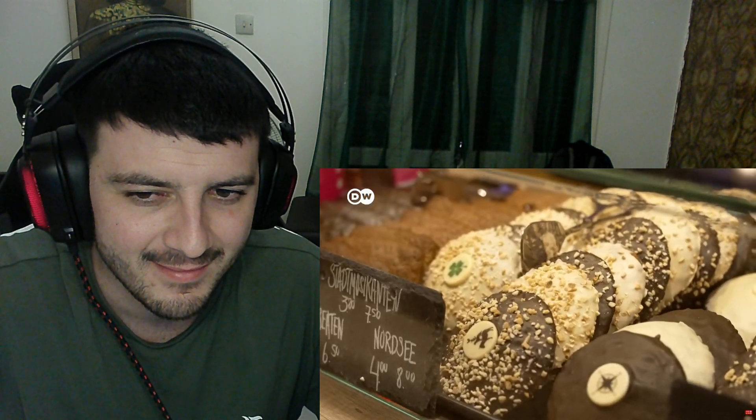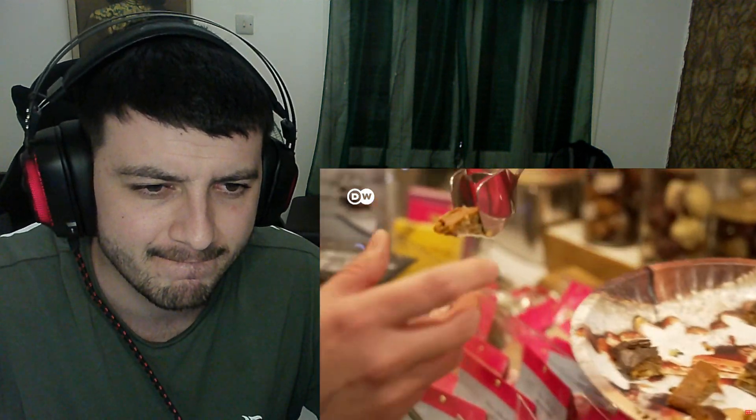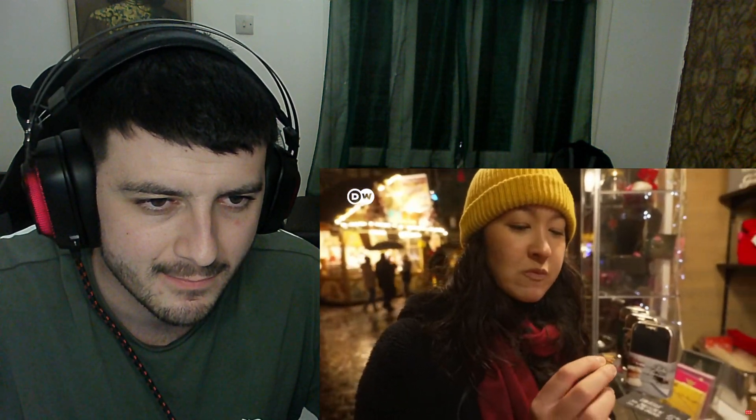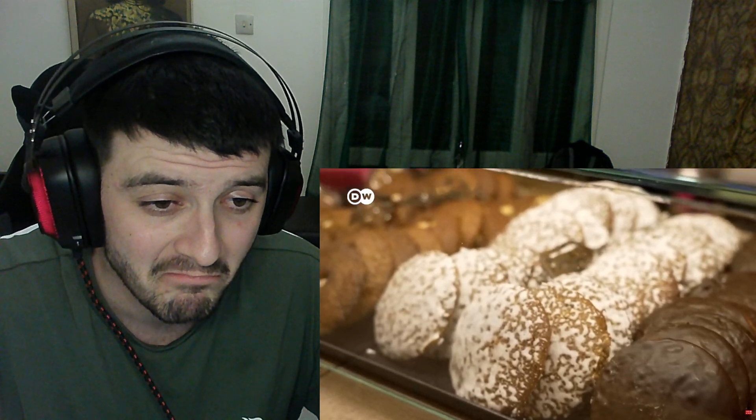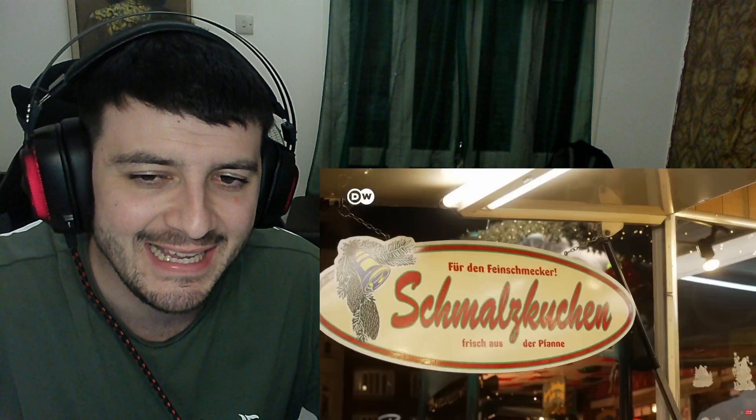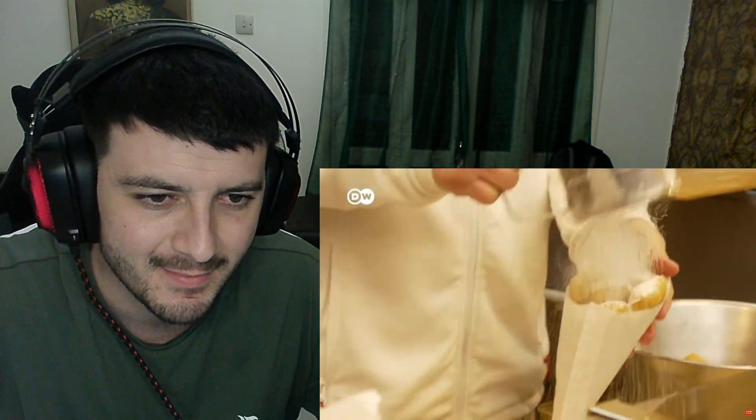I also try some Lebkuchen, a gingerbread-like cookie popular during Christmas time. This variety has red chocolate pepper and also almonds, hazelnut, and walnut inside with no flour — these kinds are called Elisen and have a soft and nutty texture.